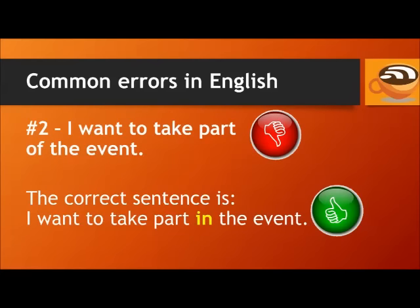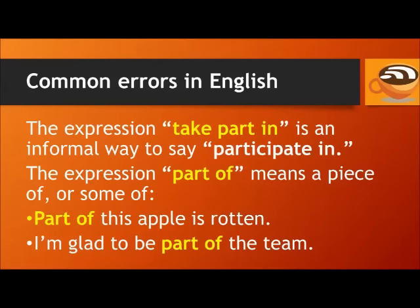Don't say: I want to take part of the event. The correct sentence is: I want to take part in the event. The expression 'take part in' is an informal way to say 'participate in'. The expression 'part of' means a piece of, or some of.